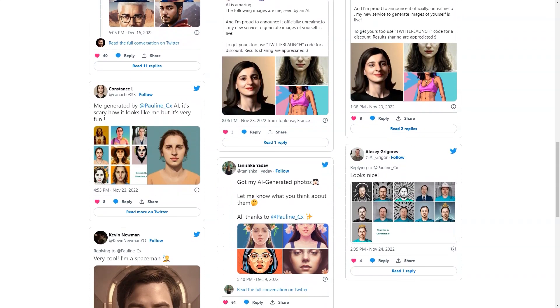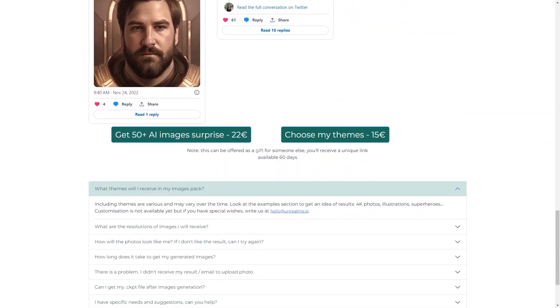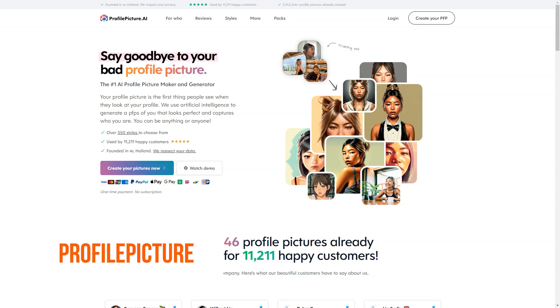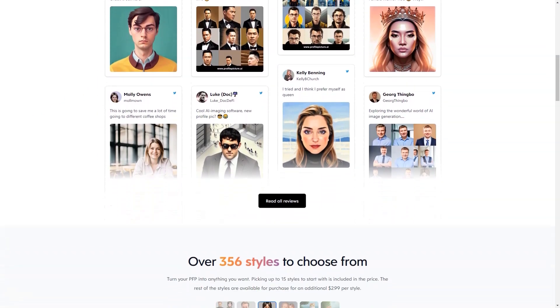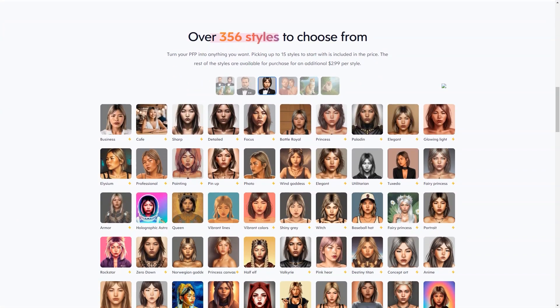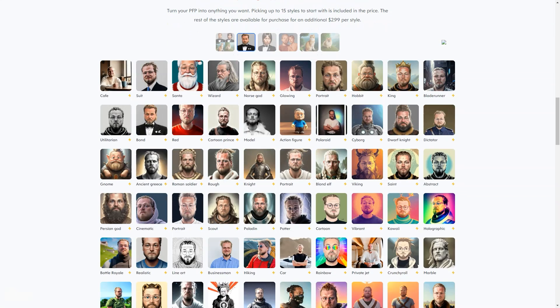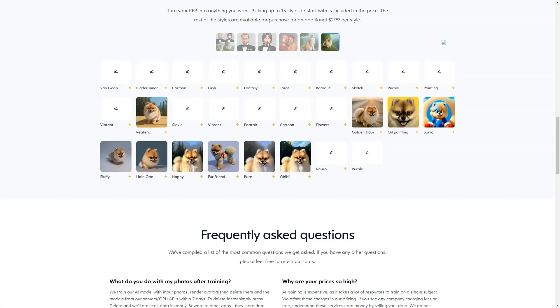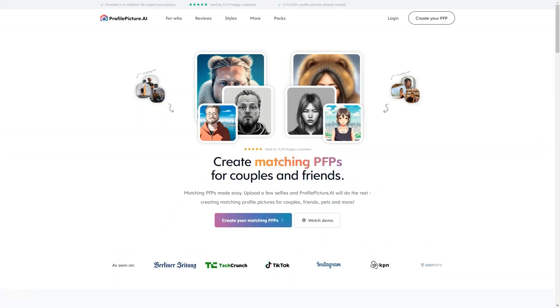Unleash your inner self with Unreal Me and get your amazing images today. Profile Picture AI is a fantastic tool that lets you create a profile image that truly represents you and your personality. The device is powered by cutting-edge artificial intelligence technology, which means you can expect your profile image to look truly unique. Whether you're looking to stand out on social media, make a great first impression on a dating app, or just want to show off your unique style, Profile Picture AI has you covered. One of the best things about this tool is the wide range of styles and characters you can choose from.